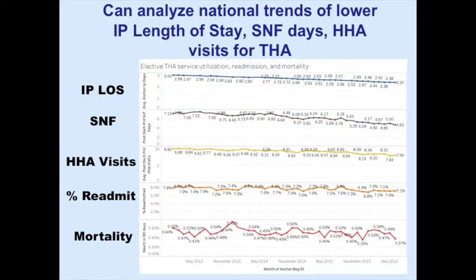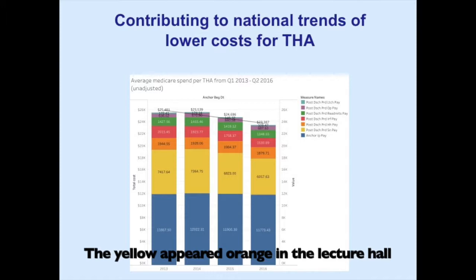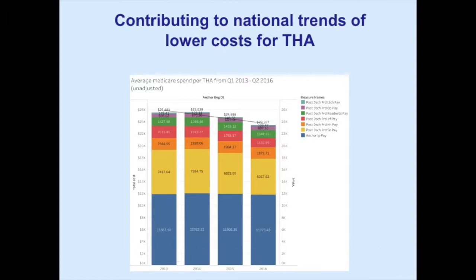You can look at a lot of national things. Length of stay is trending downward. SNF utilization is trending downward. Home health is trending downward. Readmission rate is trickling downward, as is mortality. All of these add up to a trend of lowering cost, but most of the trend toward lowering cost is not hospital expense — it's post-discharge, post-acute expense, primarily skilled nursing facility.